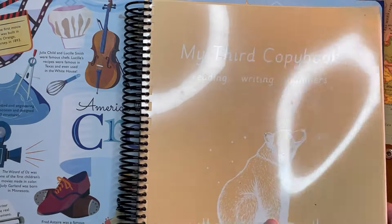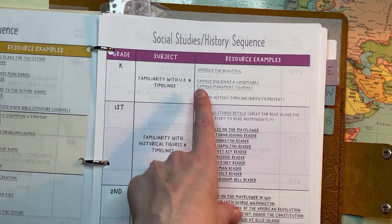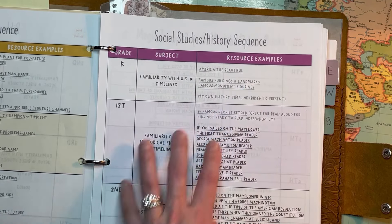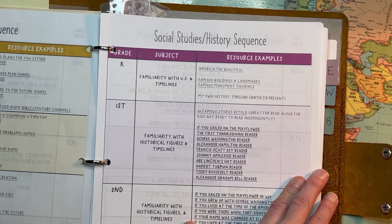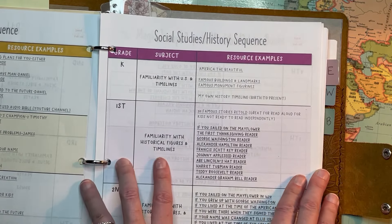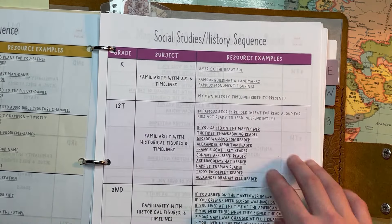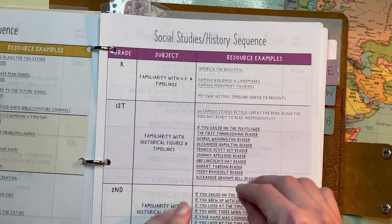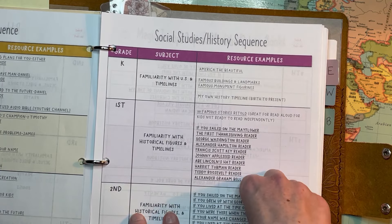So we're just using that book to guide us and it's been really fun. My other two boys always want to come over and see what we're looking up. Really easy. When we finish America the Beautiful, we'll go through Famous Buildings and Landmarks — maybe show where they are on the globe, look up documentaries on them. We don't do it every single day, probably about twice a week.